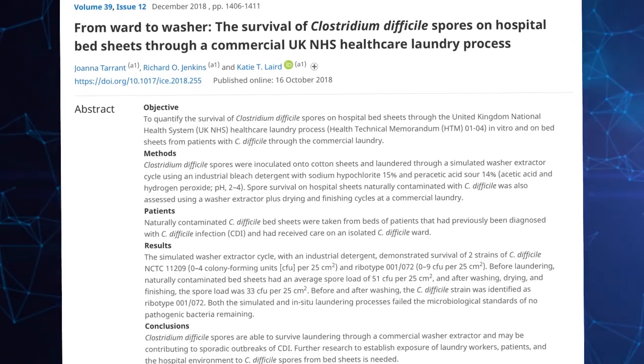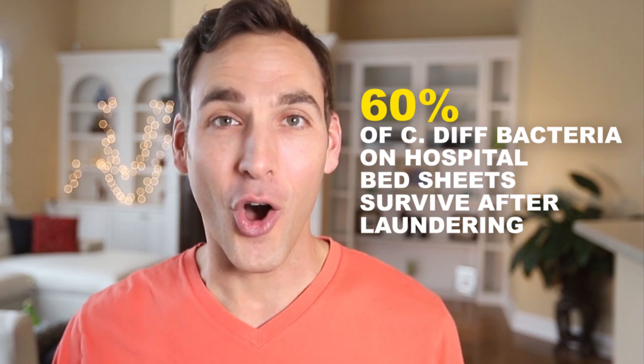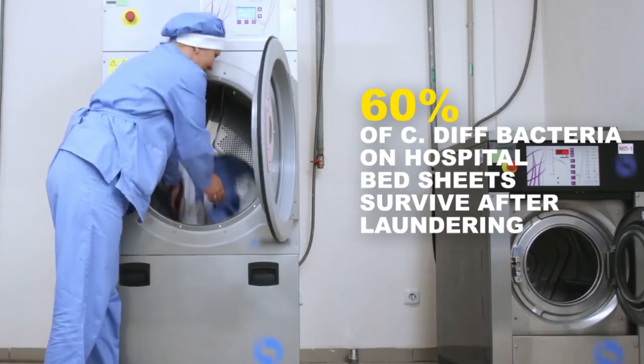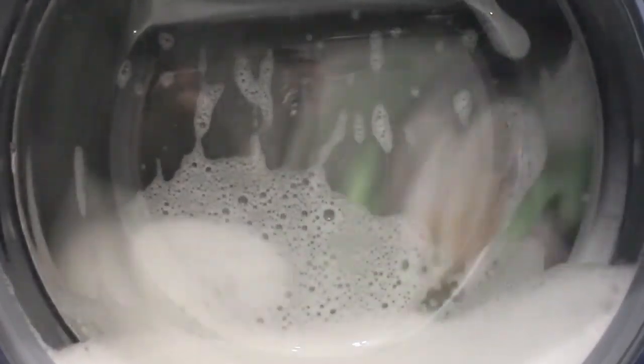C. diff spreads mainly on hands, but is also found on hospital bedrails, bedside tables, sinks, toilets, stethoscopes, thermometers, telephones, remote controls, and bedsheets. A 2018 study found that 60% of C. diff bacteria on hospital bedsheets survive after hospital laundering, and the bacteria spreads to other items in the machine.